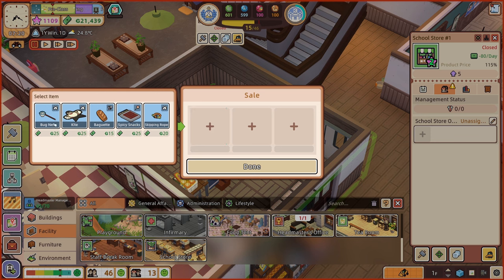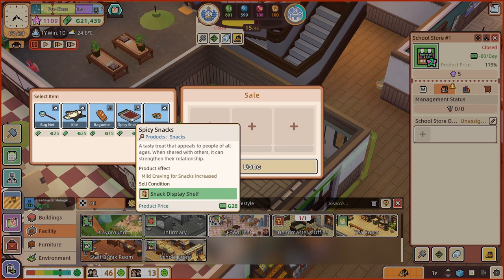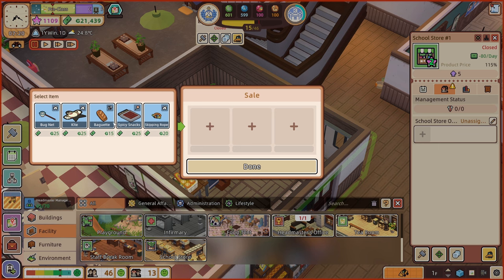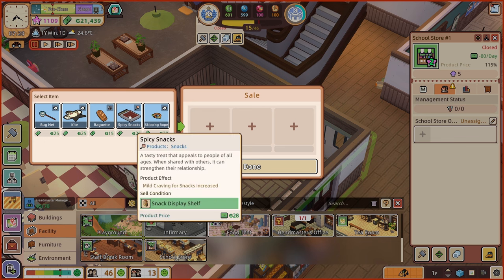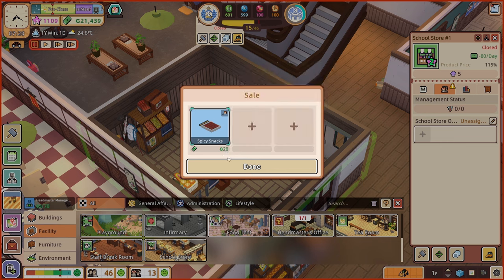We get to choose what we'd like to sell. A baguette — that is harder than bricks, do not use it to hit others. That's going to come from the bakery display shelf. We should sell an item of food or some spicy snacks — fullness increased. We are going to try and get a cafeteria in at some point, so maybe this can be more of a treats thing. Spicy snacks — a tasty treat that appeals to people of all ages. When shared with others it can strengthen their relationship. We'll have that. 28 monies for a spicy snack — good grief.